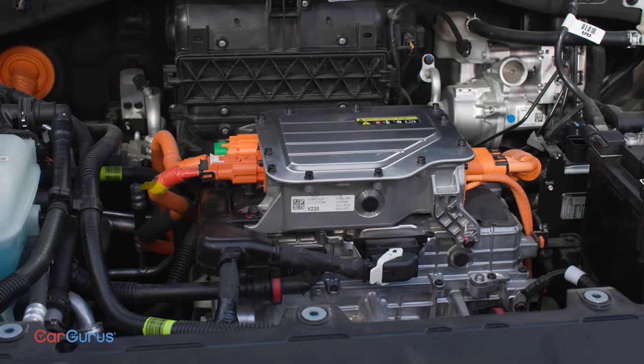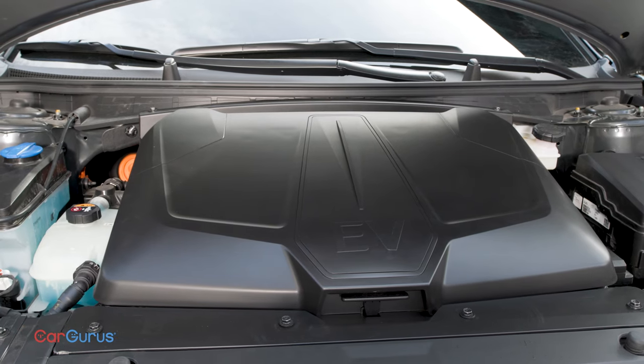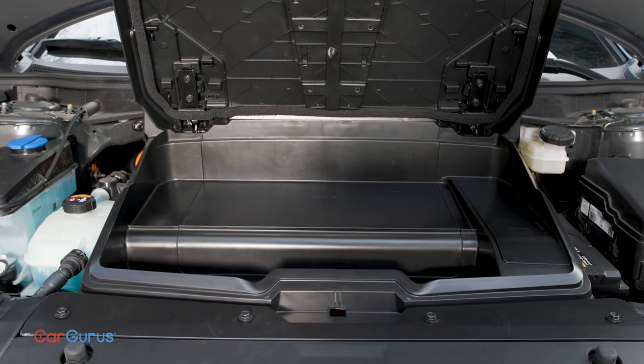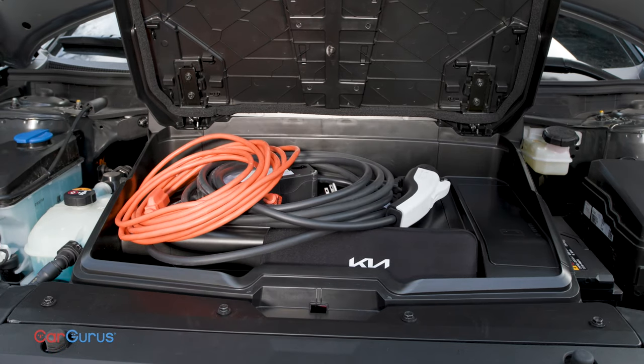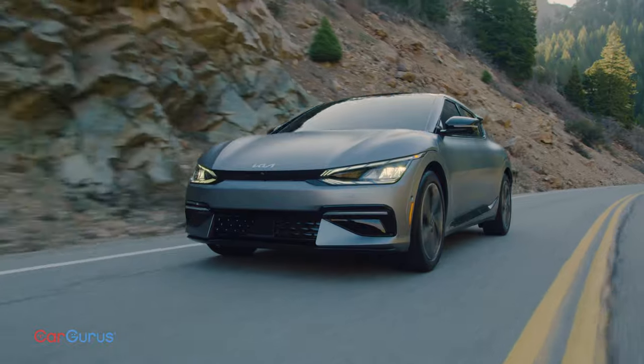Open the hood and you'll find a motor — or you might not. The EV6 is rear-wheel drive, and dual motors for all-wheel drive are an option. Those with two motors have a strange little compartment for storing the charging adapter, and most importantly, 320 horsepower.